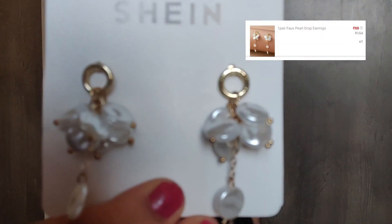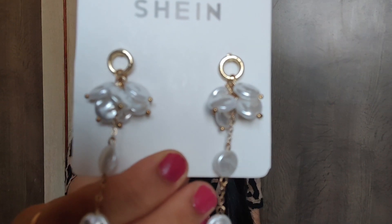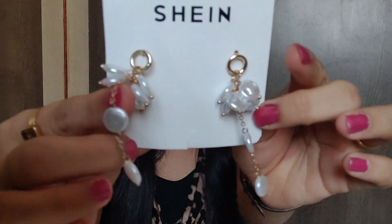In this video, we cover the Sheen store where I have ordered 3 earrings from the Sheen collection during lockdown. First of all, my earrings are something like this — these are pearl drop earrings. The price is 88 rupees. I will put all the prices on the screen so you have an idea. You can wear these in your western outfit, especially when you want to go to parties.